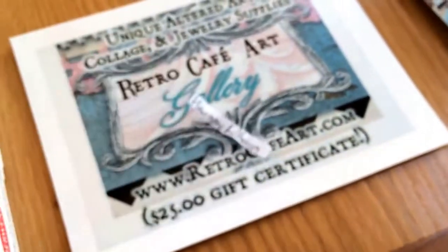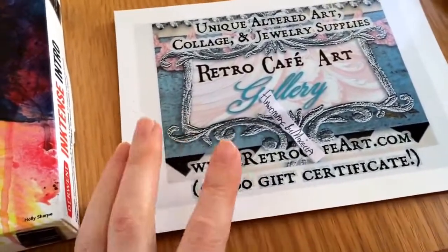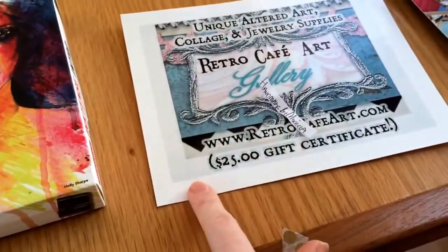Congratulations, you've won the Retro Cafe Art gift certificate, and thanks again to Kristen for sending me the gift cert.